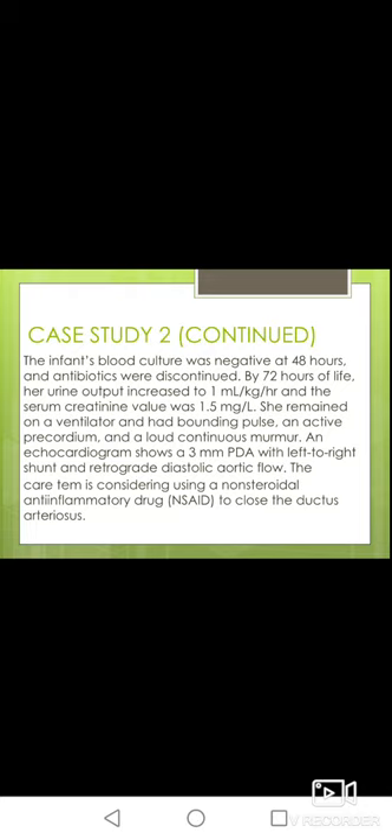Continuing with the same baby: blood culture results came back negative and antibiotics were discontinued. By 72 hours of life, urine output increased to 1 ml per kg per hour and serum creatinine was 1.5 mg/dL. She remained on the ventilator and had a bounding pulse, active precordium, and loud continuous murmur. An echo showed a PDA with retrograde diastolic aortic flow, and indomethacin was planned.